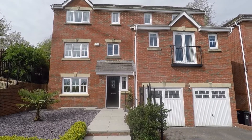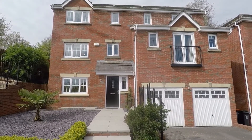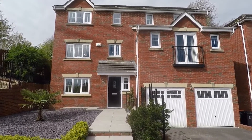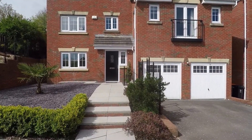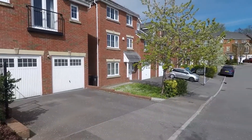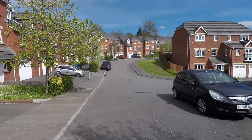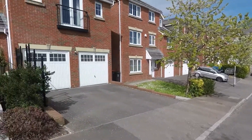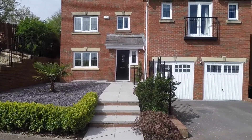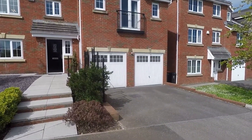Welcome to this Pinkmoo video tour of this five bedroom detached property located on Ponty Mason Rise in Rogerstone. Starting outside the front of the property, it is at the end of a cul-de-sac with no passing traffic. You do have side access on either side of the property to the rear garden.